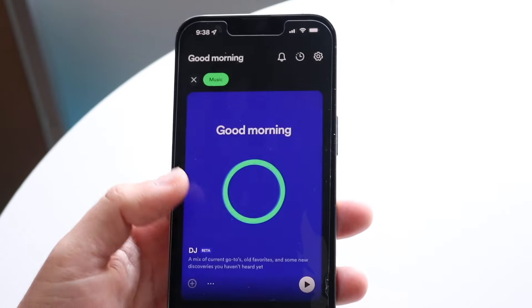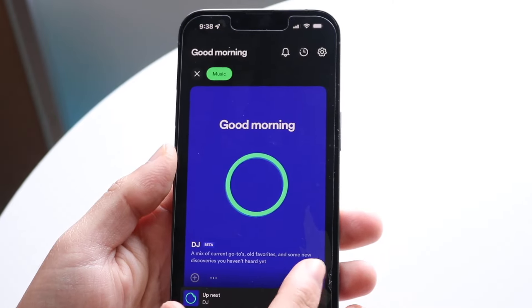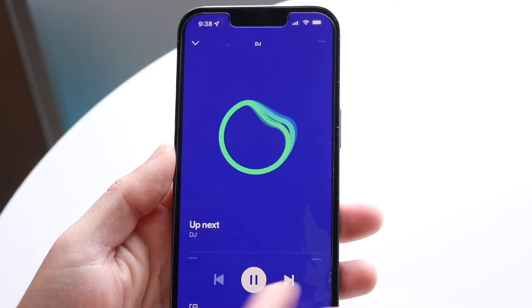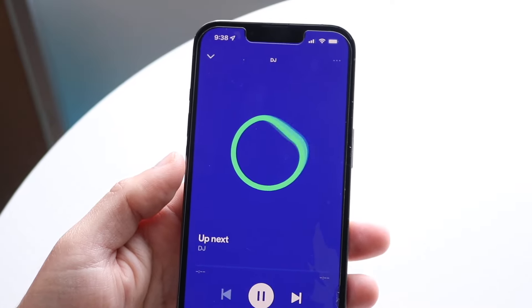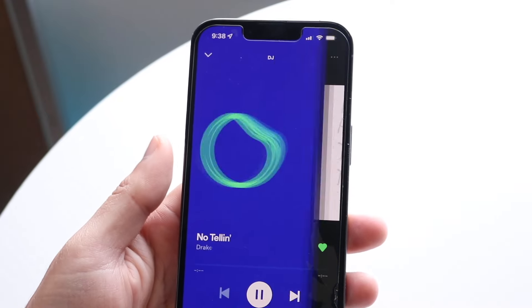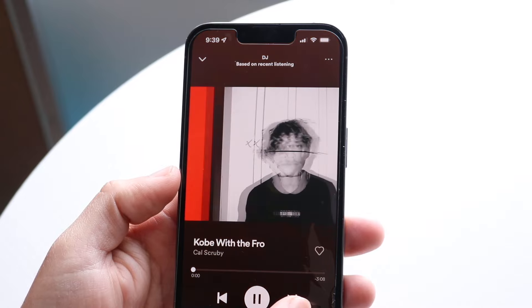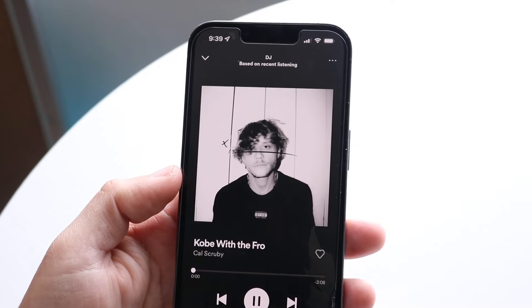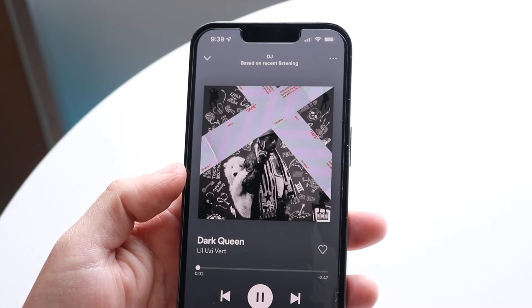You can click the three dots if you want, you can like it, or click plus to go straight in. You can also just click into it and it'll automatically open up the DJ feature within Spotify. You're pretty much good to go — you can skip whatever you want. It'll show you songs you already have but also give you new curated songs you may not already know about.